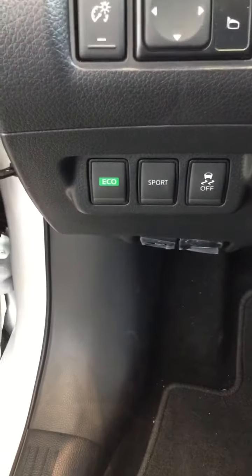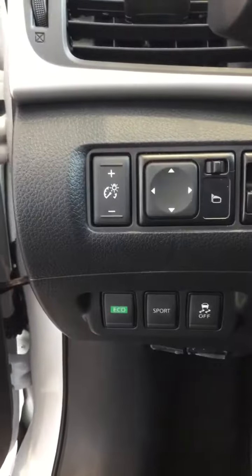Coming inside on the driver's side. Got your instrument cluster with a nice digital screen. Driving modes, traction control, power mirrors. Nice black trim.